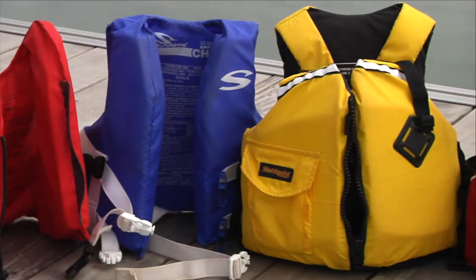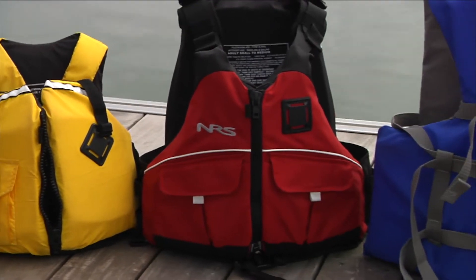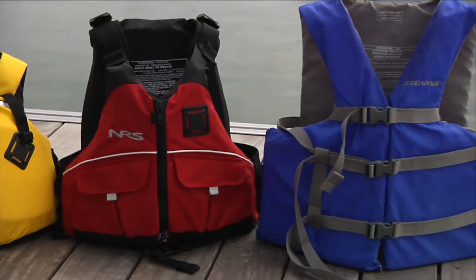Now let's make sure we've got the right size. Size is categorized by weight and chest size. There are infant and toddler jackets, child jackets, youth jackets, and a range of adult sized jackets. We're going to go right back to that label — it'll tell us exactly what size and weight it's appropriate for.